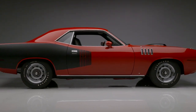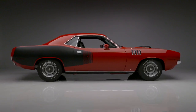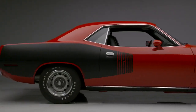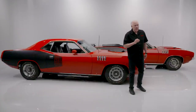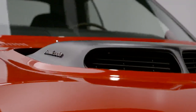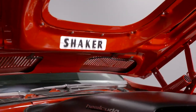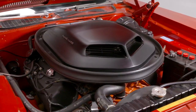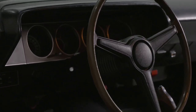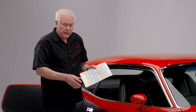It is one of 59 built with a four-speed. It has received a full rotisserie restoration — beautiful rally red with great options like the 410 Dana Super Track Pack, the original 426 Hemi V8 backed by a four-speed manual transmission. It's got every kind of option you want on one of these. There's your console with your pistol grip. It is a very documented car.